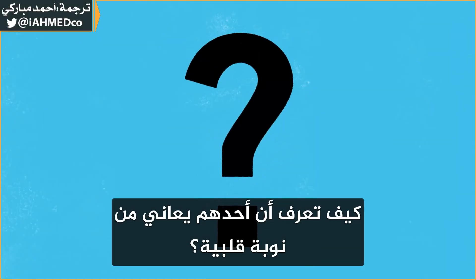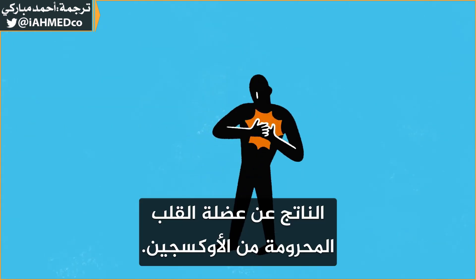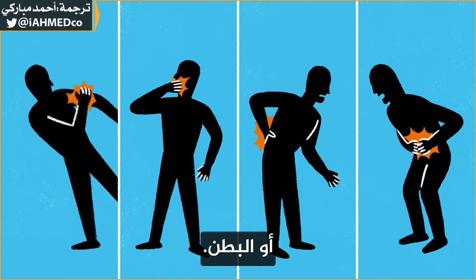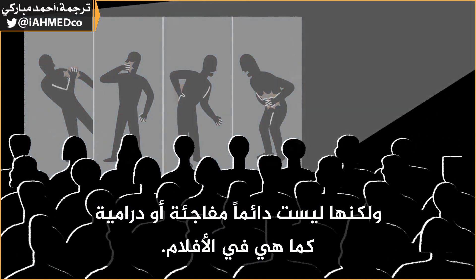How do you know that someone is having a heart attack? The most common symptom is chest pain caused by the oxygen-deprived heart muscle. Patients describe it as crushing or vice-like. It can radiate to the left arm, jaw, back, or abdomen. But it's not always as sudden and dramatic as it is in the movies.